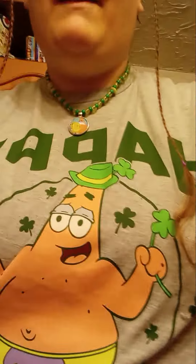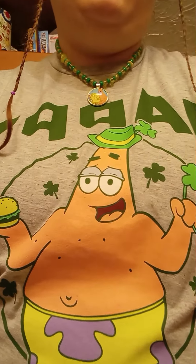Hi guys! There's a SpongeBob musical I'm going to see. There's my necklace — I made it, the chain broke. There's my Patrick Star shirt, he's my buddy. And my bear bracelet I made. Okay, so this is a makeup video.